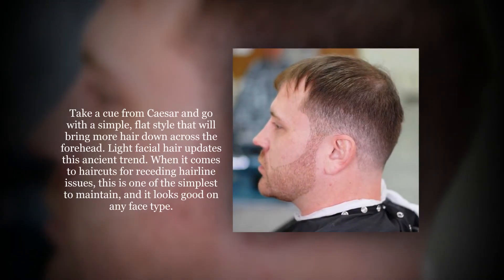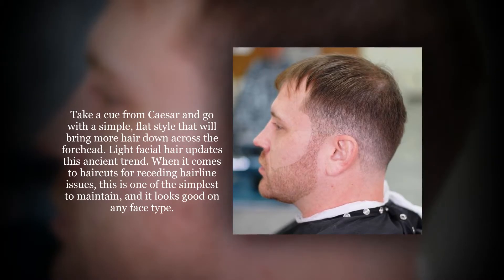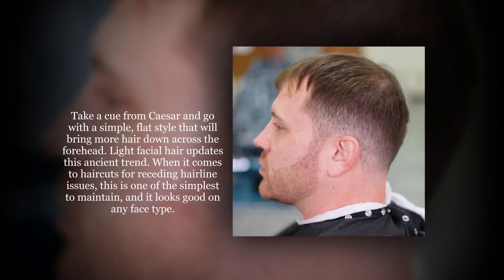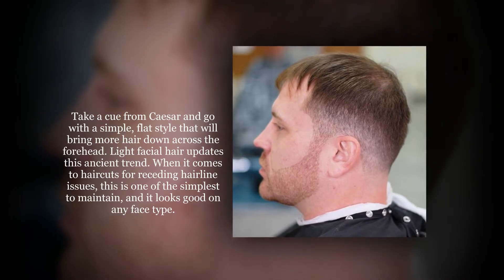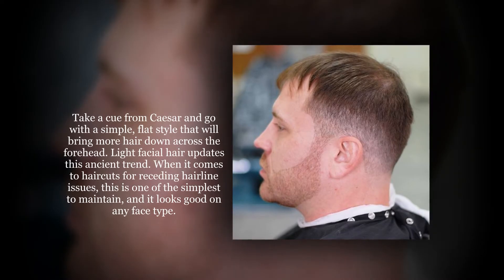Take a cue from Caesar and go with a simple, flat style that will bring more hair down across the forehead. Light facial hair updates this ancient trend. When it comes to haircuts for receding hairline issues, this is one of the simplest to maintain, and it looks good on any face type.